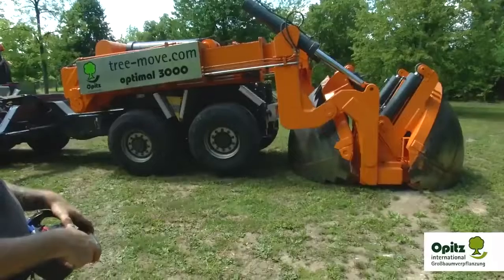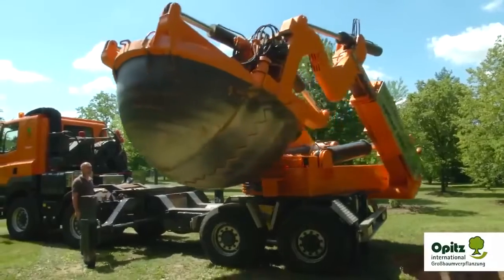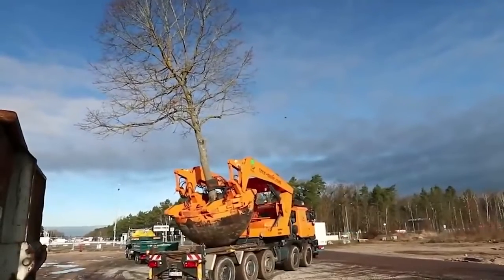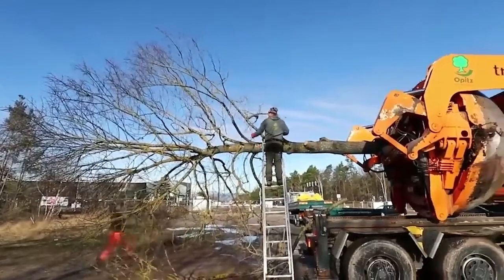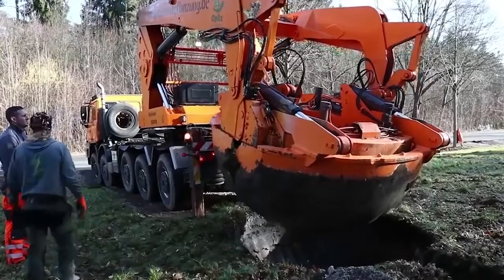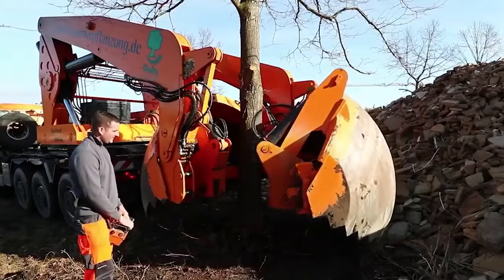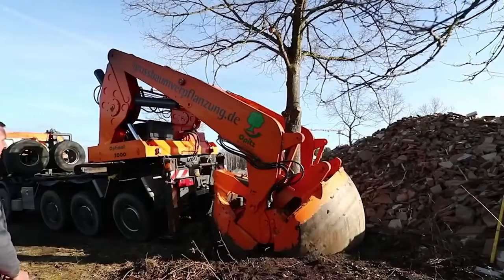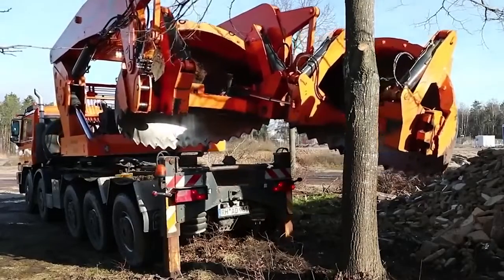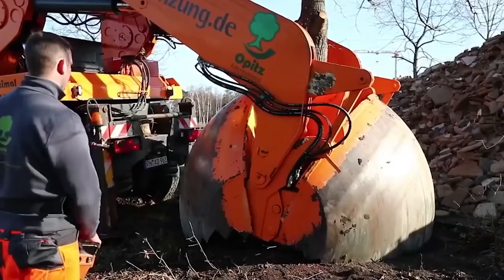The model shown in the video is the Optimal 3000, made by the German company Optimal Vertriebe Opitz. The working tool is either a rounded or cone-shaped bucket. This shape was not chosen by chance, as it corresponds to the natural shape of the root system. However, the bucket is available in a wide variety of designs and sizes, and is individually adapted to each situation and each tree. The Optimal 3000 is one of the largest machines in its field, and handles trees up to 150 cm in circumference.